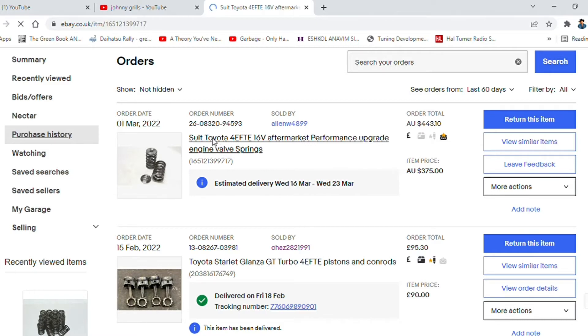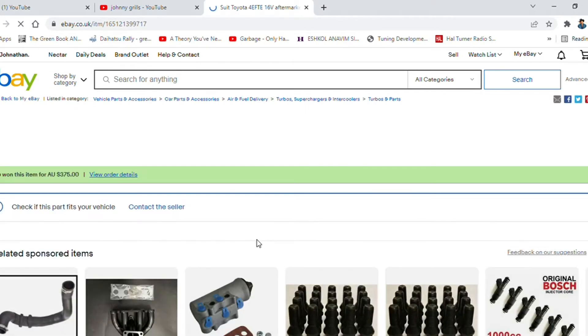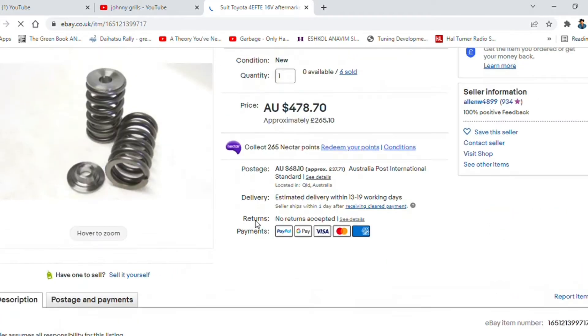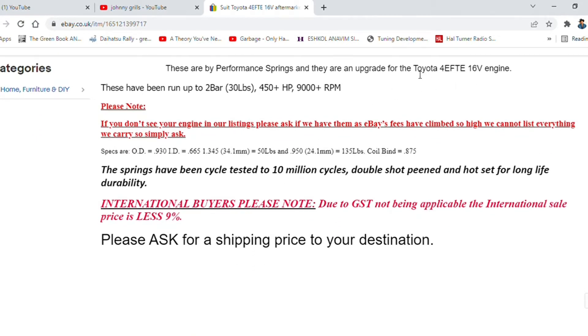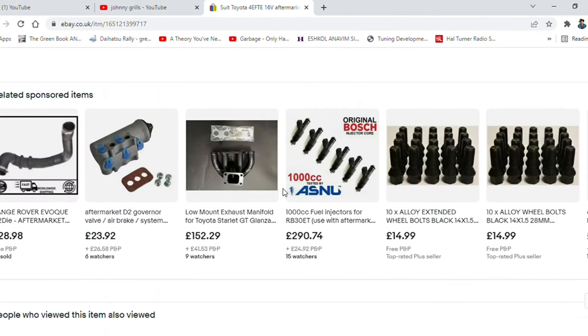What about price? That's an important thing. Searching in the UK for these types of valve springs and titanium retainers, you can easily expect to pay 380 to 400 pounds — that's real steep. I was able to get these bad boys for 240. Note the specs: two bar boost, 450 horsepower, and 9,000 RPM rated.